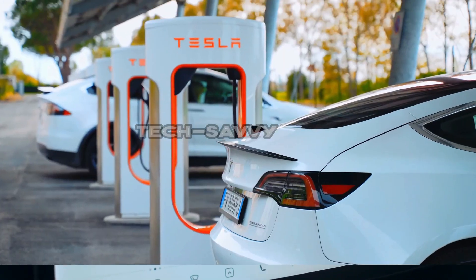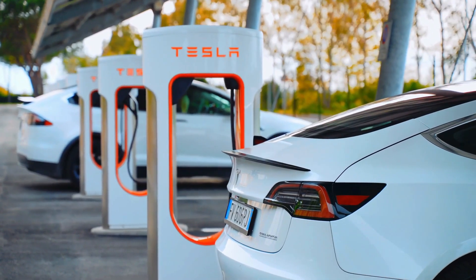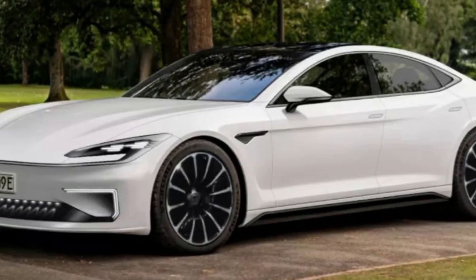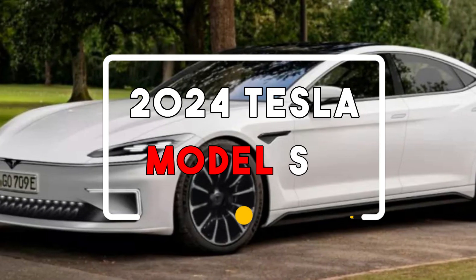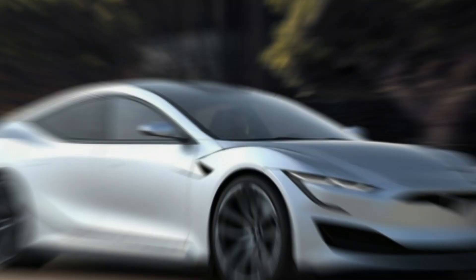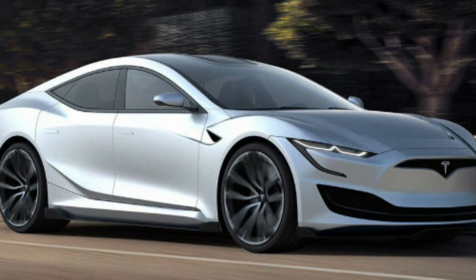Hey there, electric car enthusiasts and tech-savvy drivers. Welcome back to our channel. Today we have an electrifying topic to discuss as we delve into the highly anticipated 2024 Tesla Model S, known for pushing the boundaries of electric vehicles. Tesla has once again raised the bar with their latest offering.